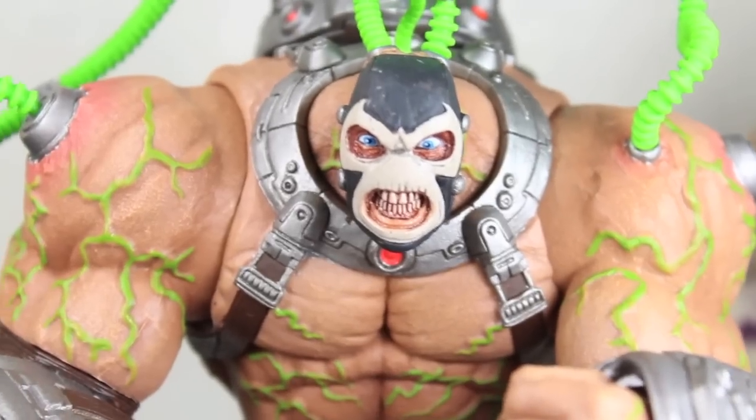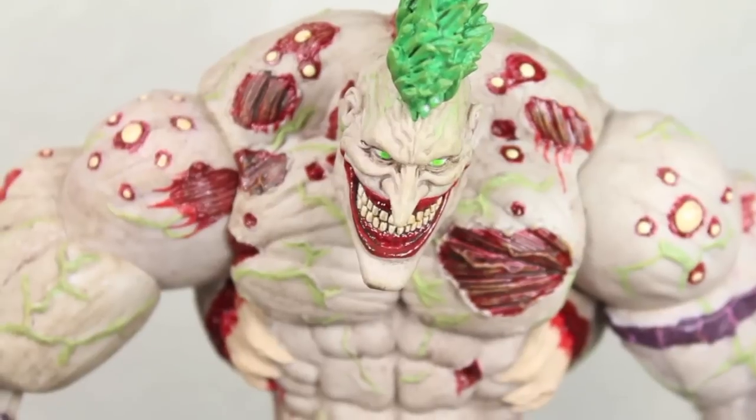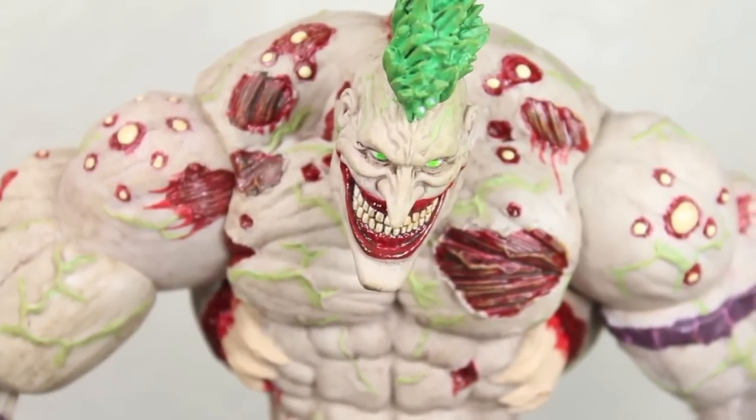This is your Joker. This is drugs. He's also Bane. This is your Joker on drugs. Any questions?